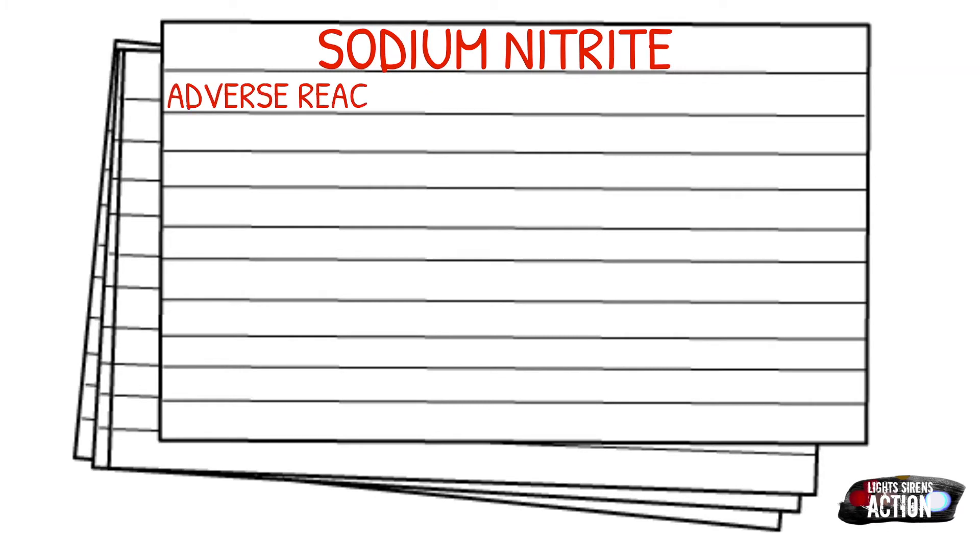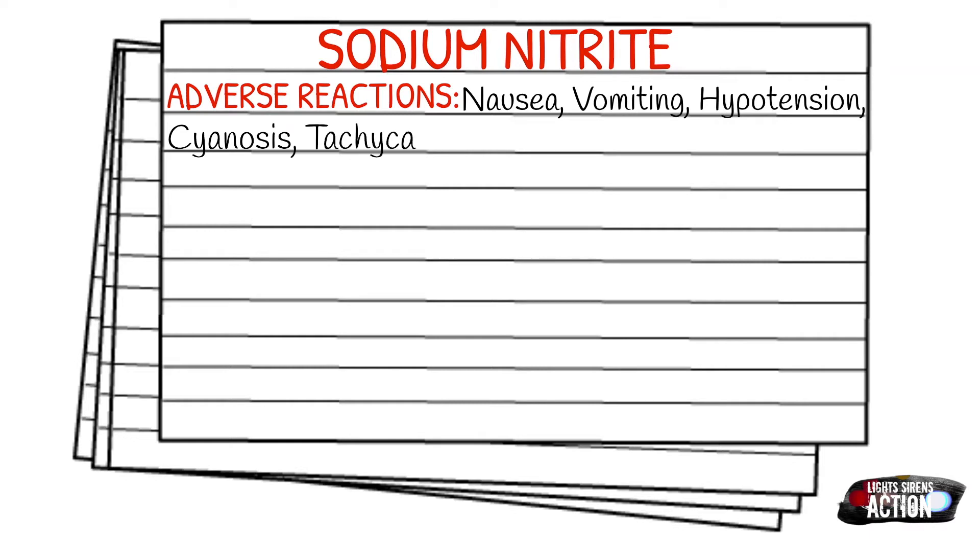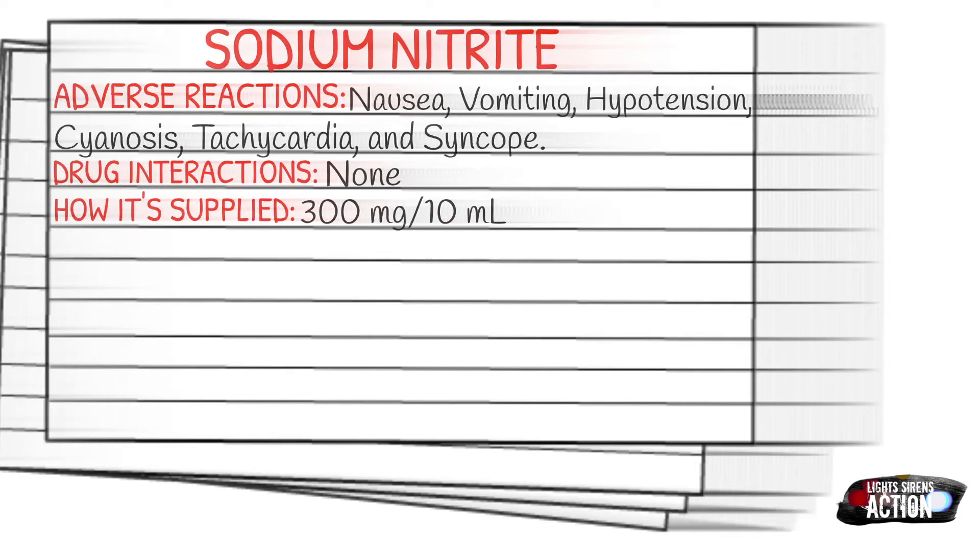Adverse reactions of sodium nitrite can include nausea, vomiting, hypotension, cyanosis, tachycardia, and syncope. There aren't any drug interactions and the most common way it's applied is 300 milligrams in a 10 milliliter vial.